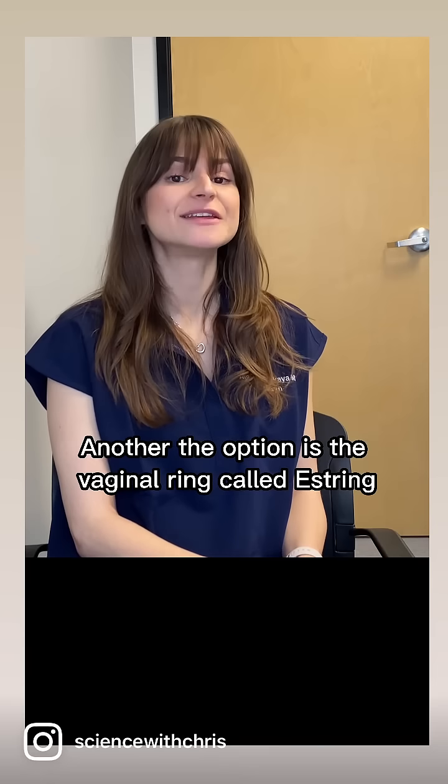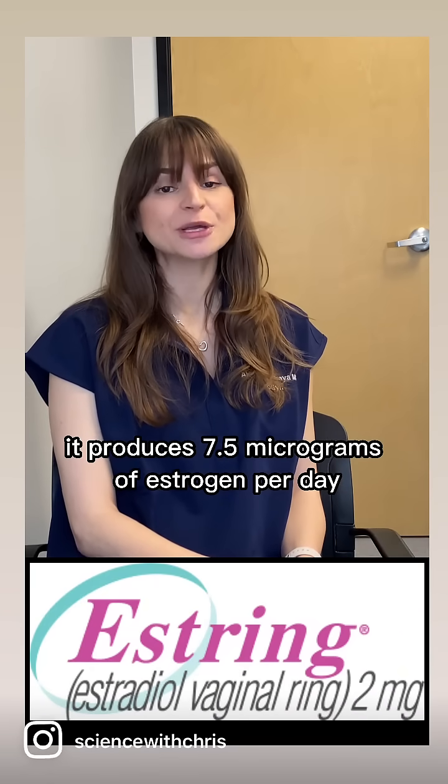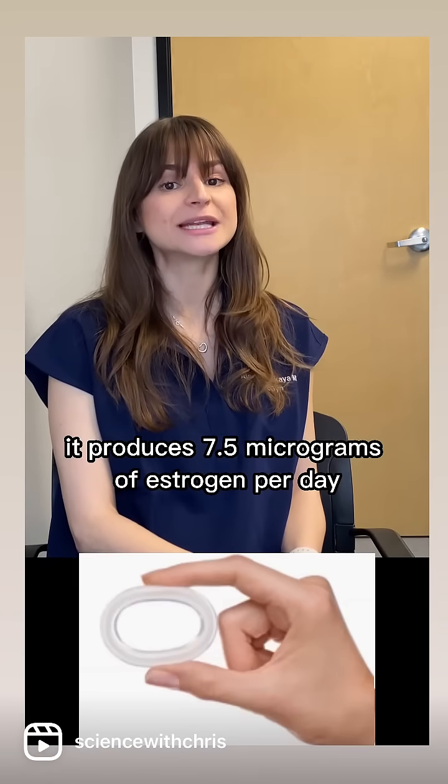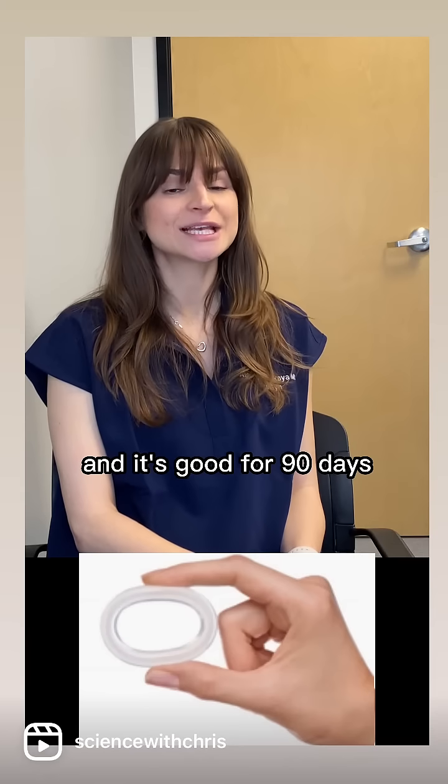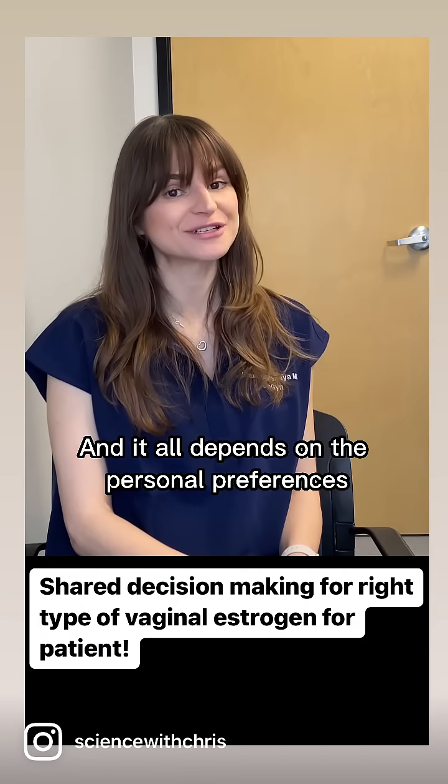Another option is the vaginal ring called Estring. It produces 7.5 micrograms of estrogen per day and is good for 90 days. Women can insert and remove it herself, and it all depends on personal preferences.